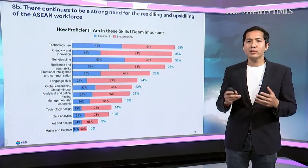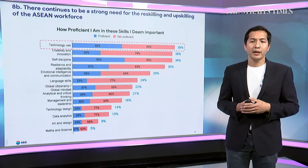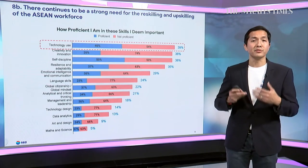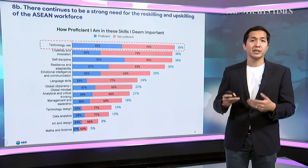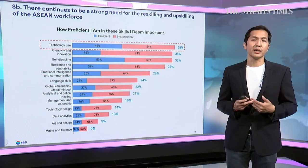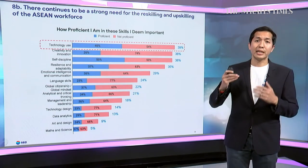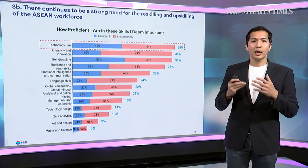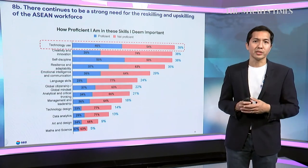Looking at the chart: 39% of respondents believe technology use is very important for the future, but around 46% feel proficient in it. Most skill proficiency scores are below 50%, meaning there are still perceived skill gaps that need to be bridged. We need to put more effort into reskilling and upskilling our workforce in Southeast Asia.